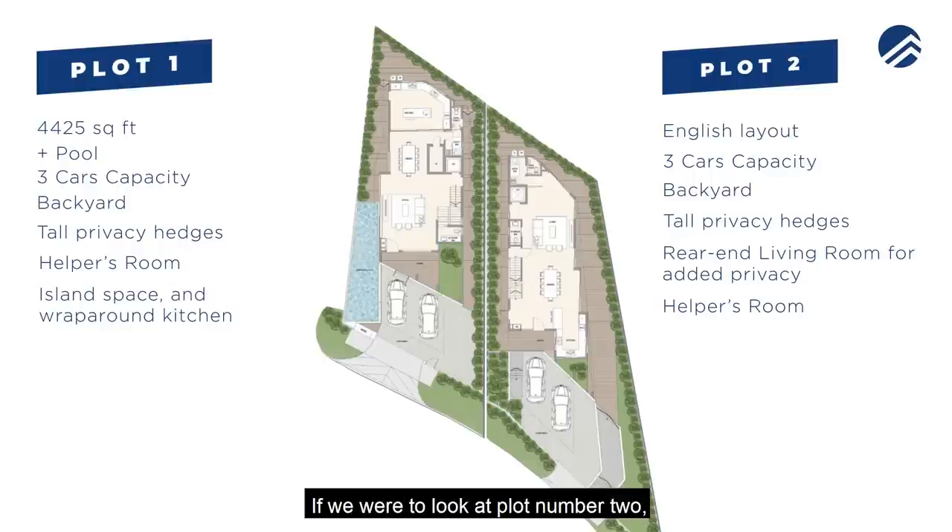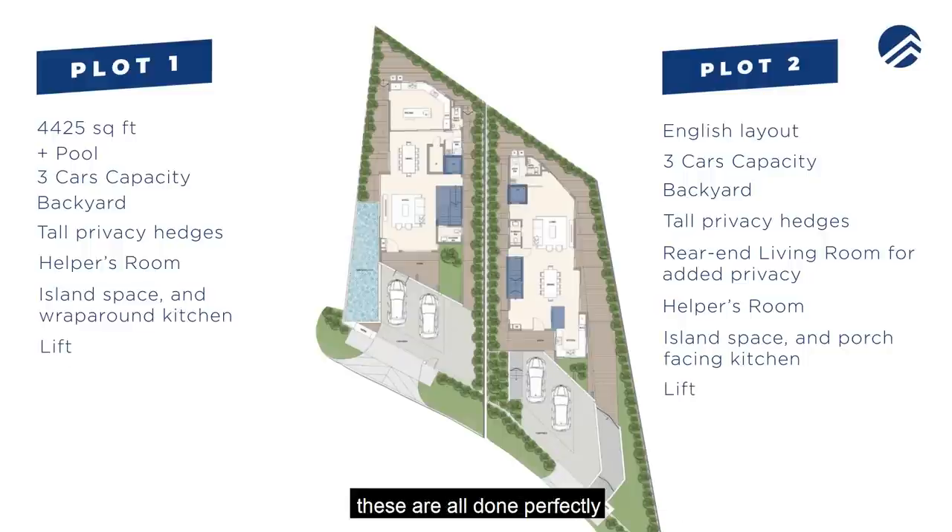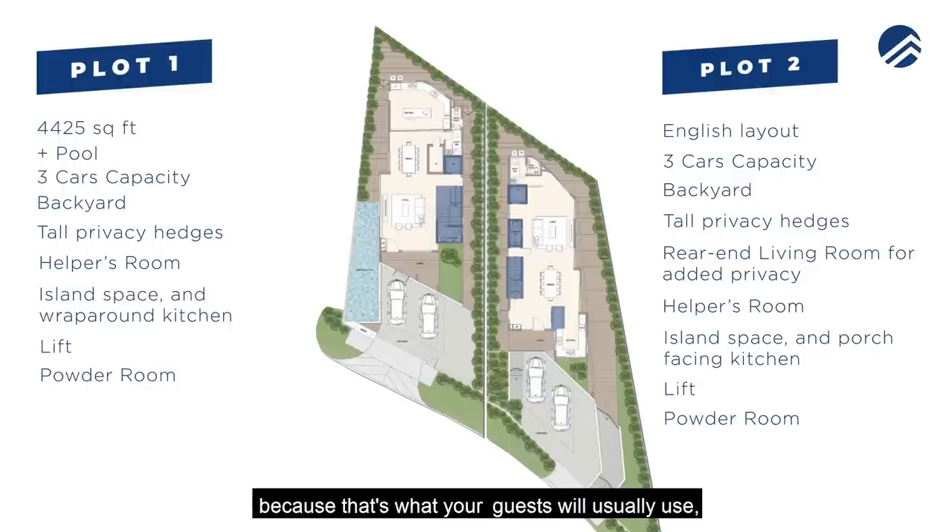For plot two, the kitchen is a more regular shape and the island is towards the side rather than at the center. The staircase and lift placement are done neatly along the side wall of the house, and there is a powder room for guests.